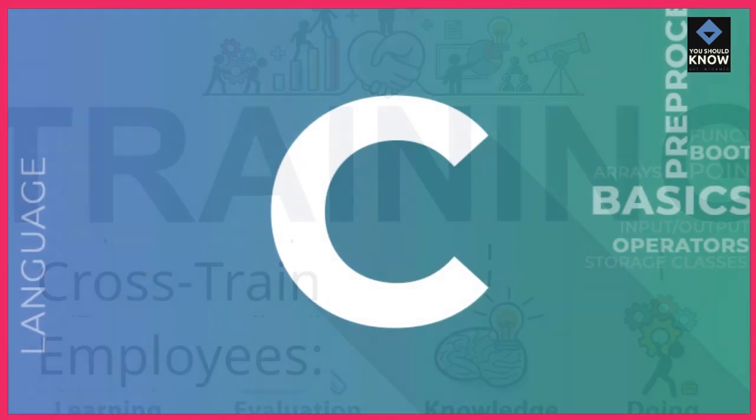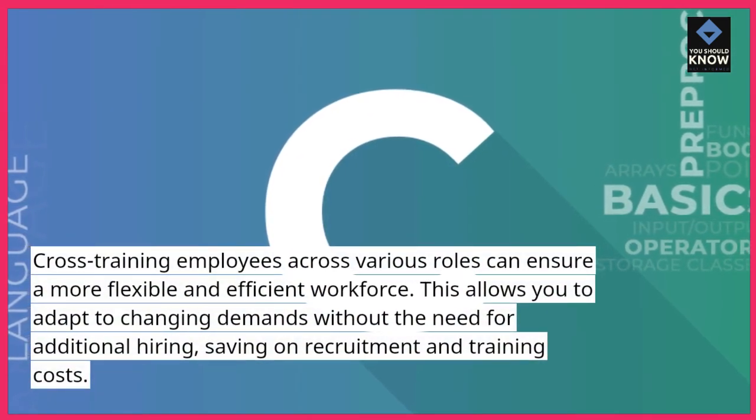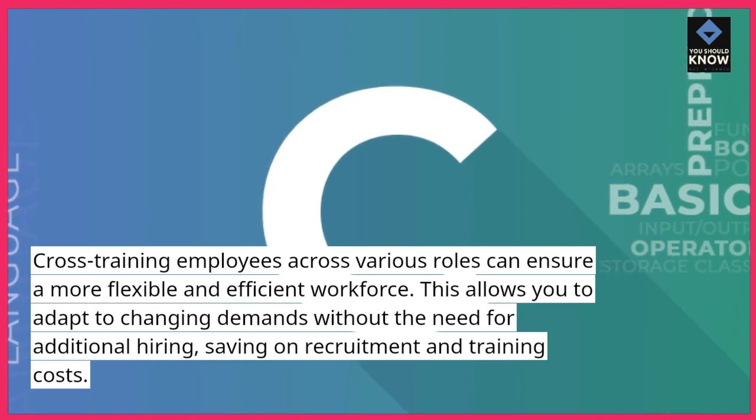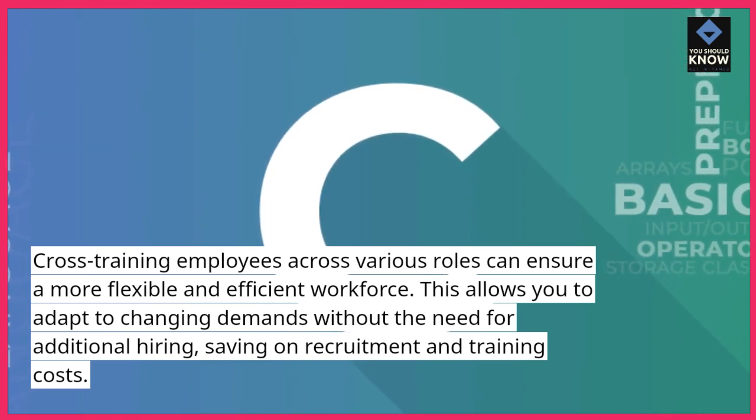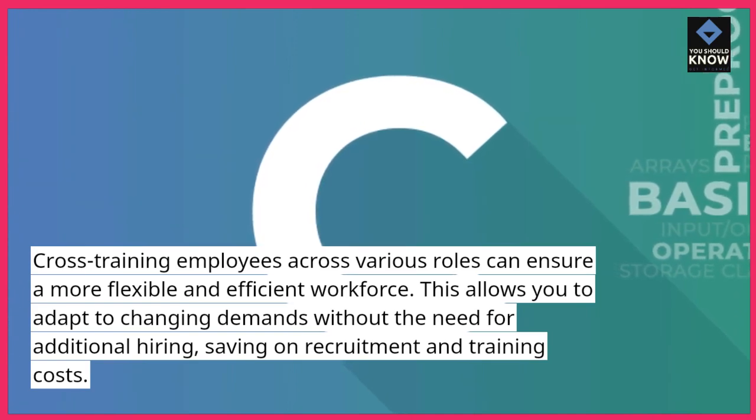Cross-train employees. Cross-training employees across various roles can ensure a more flexible and efficient workforce. This allows you to adapt to changing demands without the need for additional hiring, saving on recruitment and training costs.